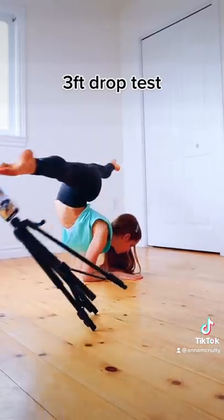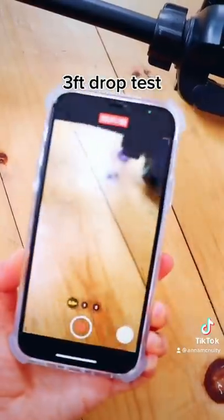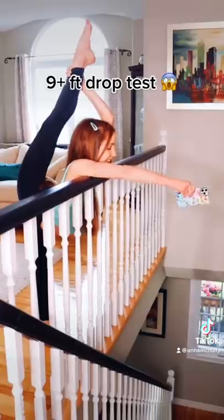I just got this ultra impact case from Casetify and it's supposed to be 9 feet drop proof, so let's see if it actually works. What I love about this super cute case is that it does not feel bulky and it has a good grip to it. Also, the four bumpers on the corners of the case are made of shock absorbing material.